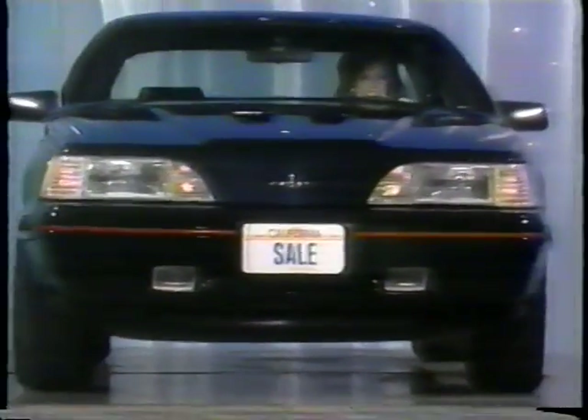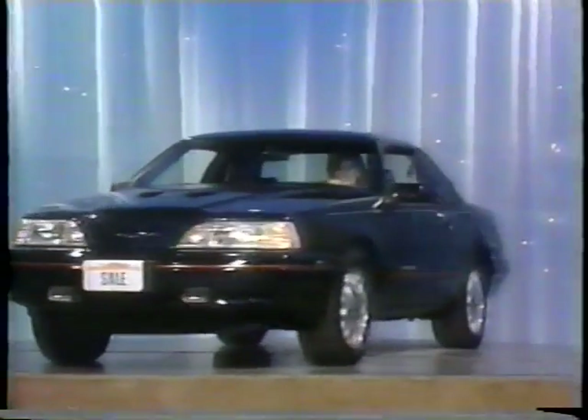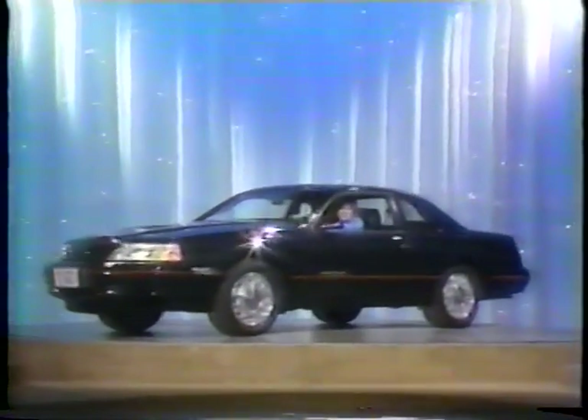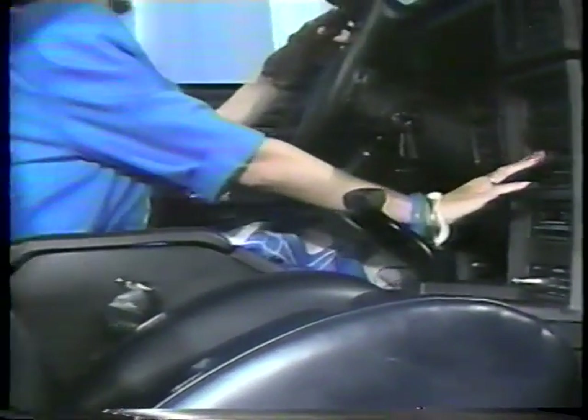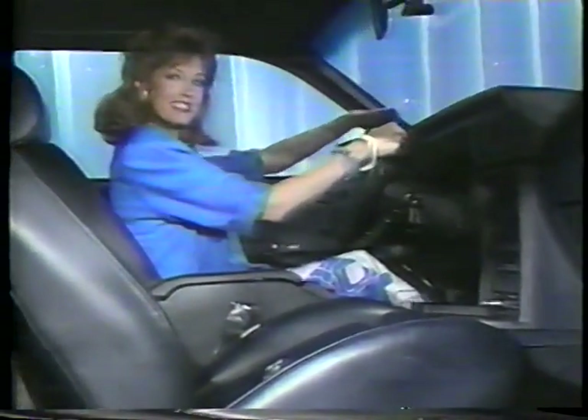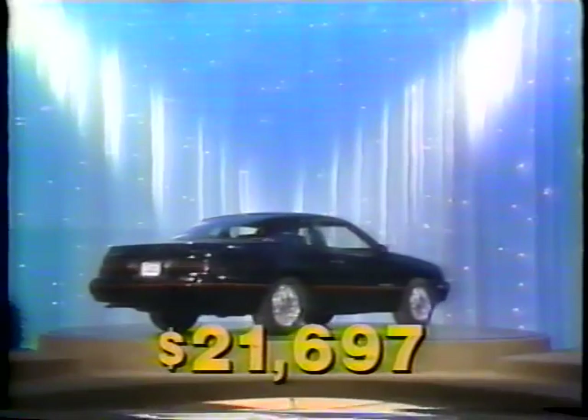You'll enjoy cruising more in a brand new Thunderbird Turbo Coupe, an American car that features high-performance capability, AM/FM stereo cassette, and leather interior from Galpin Motors. This prize is worth twenty-one thousand six hundred ninety-seven dollars.